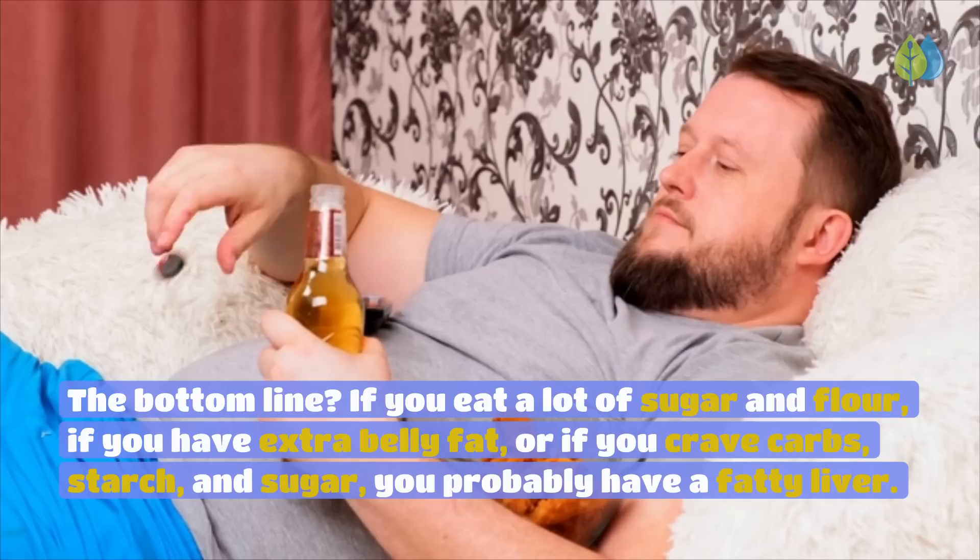The bottom line: if you eat a lot of sugar and flour, if you have extra belly fat, or if you crave carbs, starch, and sugar, you probably have a fatty liver. Make sure you watch this video till the end, because more than one of these foods may come as a real surprise to you.